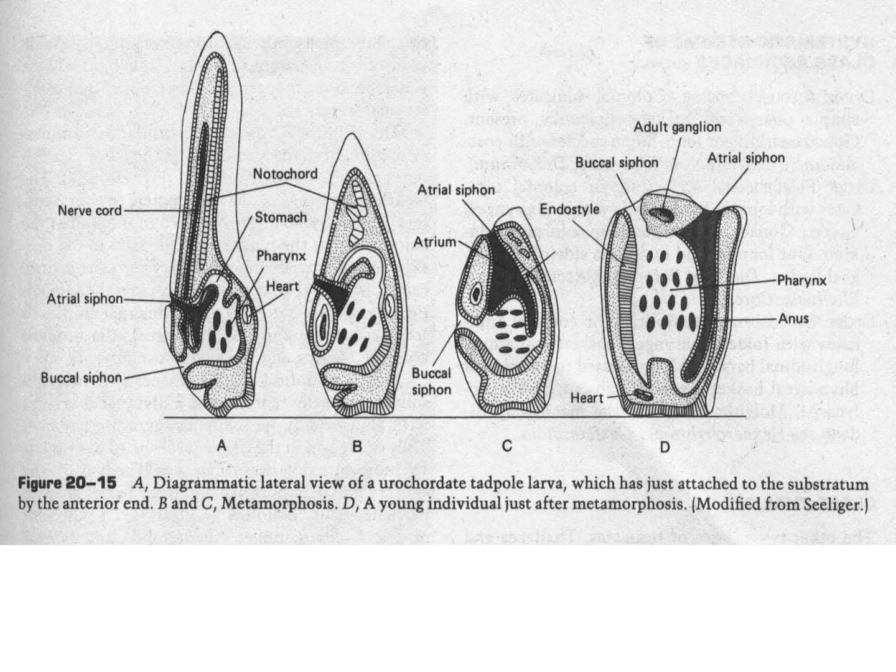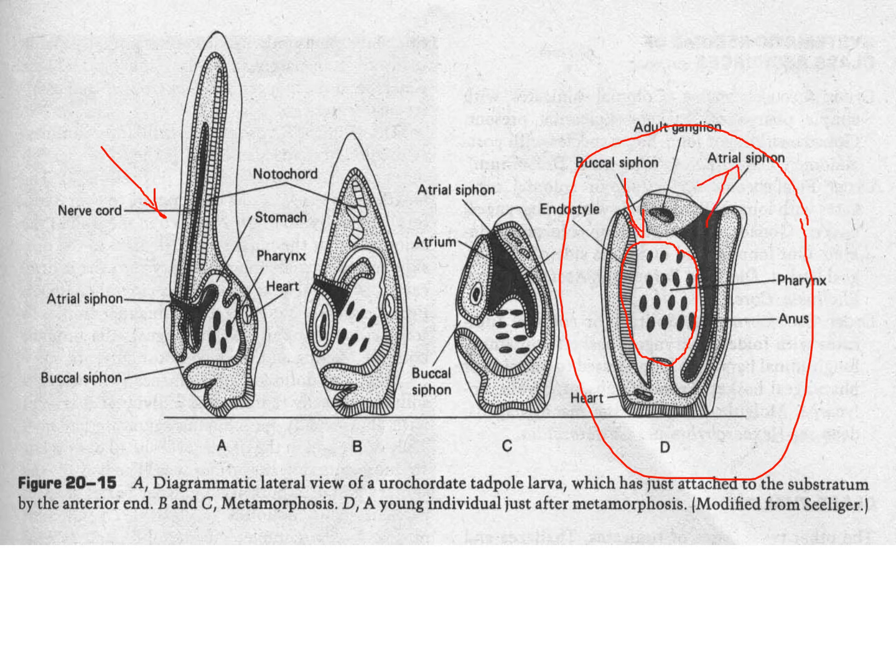Here's what happens: the larval stage settles on the substrate and then morphs into the adult. It loses its tail, and the gill becomes this thing called a pharyngeal basket, which we'll have a look at in a bit more detail. It has two siphons where water comes in one and out the other — very much like a bivalve.